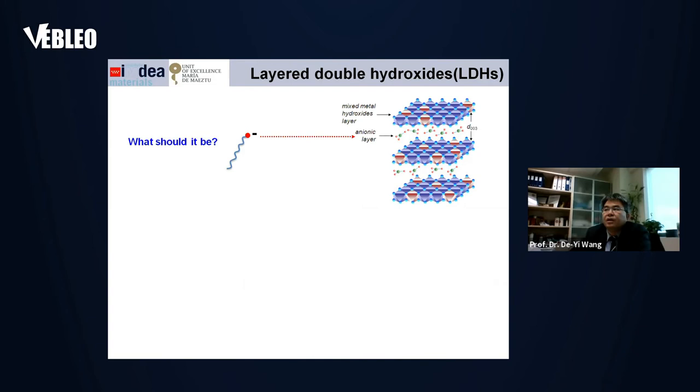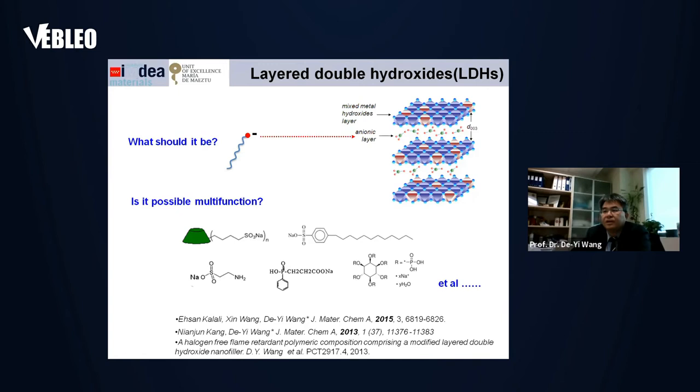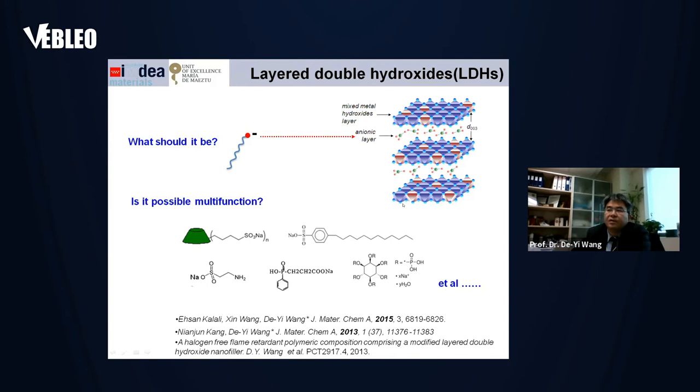Another work is related to the functionalization of layered double hydroxide. The layered double hydroxide has a layered structure. In its gallery, there is a very interesting space — it can accommodate many different guest molecules. So if we design the guest molecules well, theoretically we can realize multifunctionality. Following this idea, we designed different molecules that can be inserted into the gallery of these nanostructures, and we can achieve different targeted properties. One of our main targets is to improve the flame retardant efficiency, and by using this kind of functionalization, we can clearly see the flame retardancy has been improved.